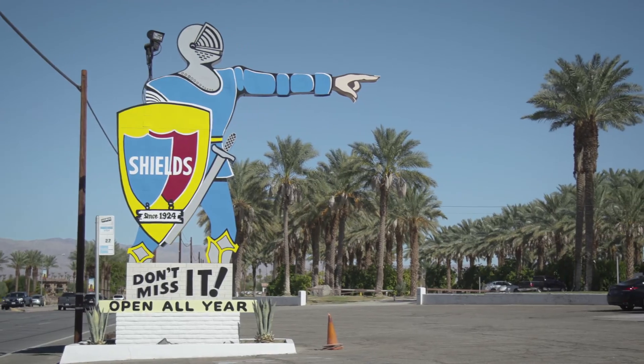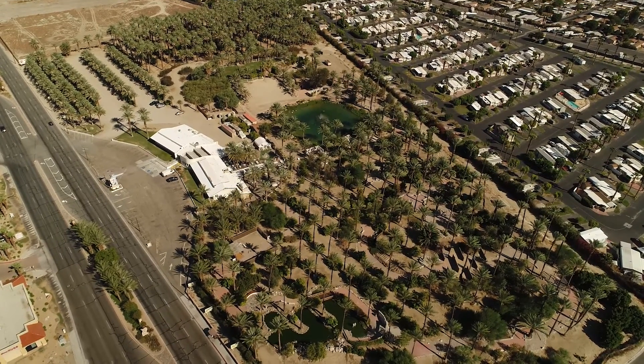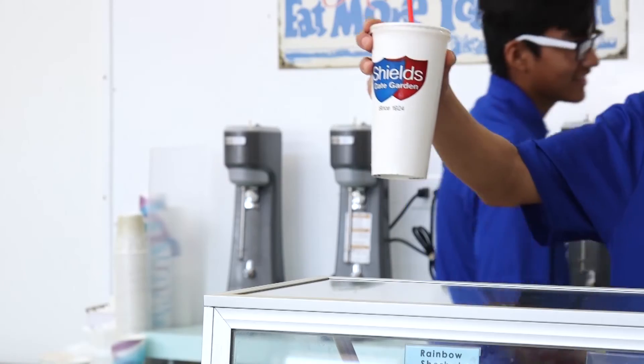We're located here in the City of Indio, right on Highway 111 at the corner of Jefferson. Come join us here at the Cafe at Shields for breakfast and lunch — you're going to have a wonderful experience. You can also come here and get one of the best steak shakes ever. Can't wait to see you — come say hi.